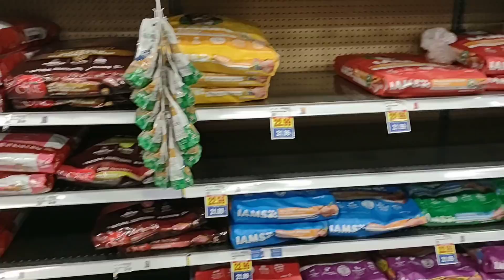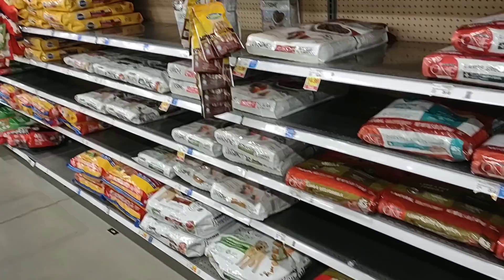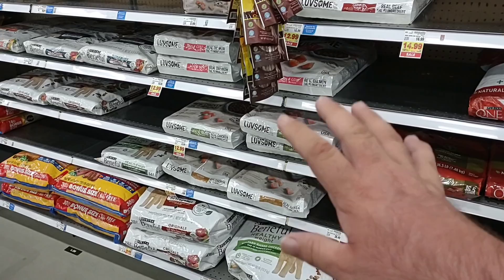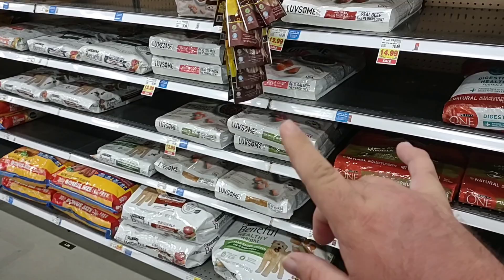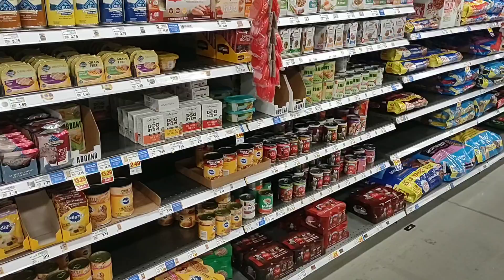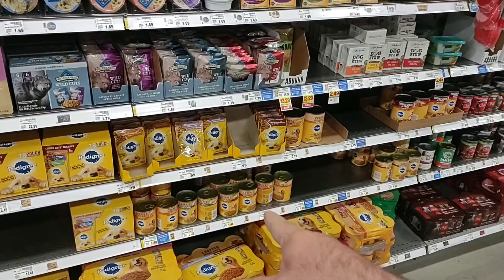They always have pedigree. Chewy.com is a good place to order — a lot of our viewers order from there. Depending on where you live, I believe it's still over $49 for free shipping. Kroger's has done a good job getting dog food back in. $1.49 a can for Pedigree is about the cheapest we've seen — we've been seeing it for $1.79 elsewhere. I believe Target had it for $1.69 a can.